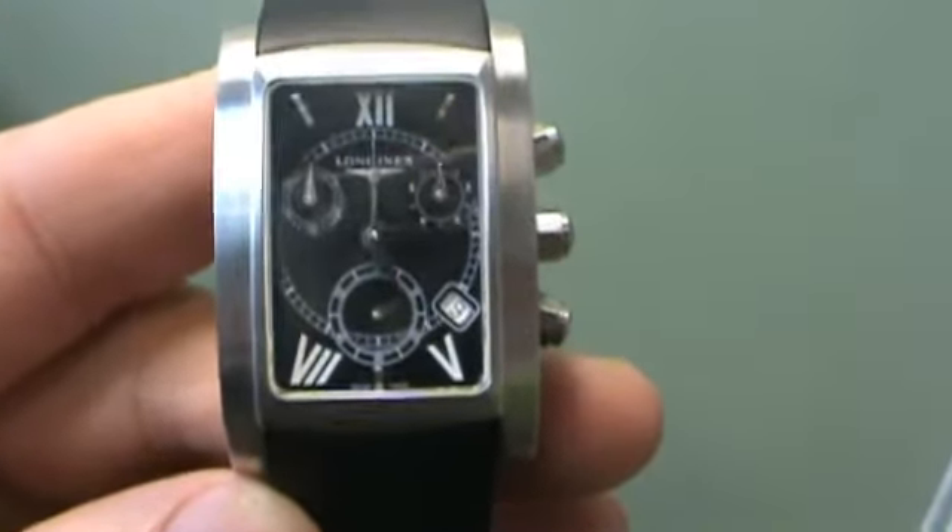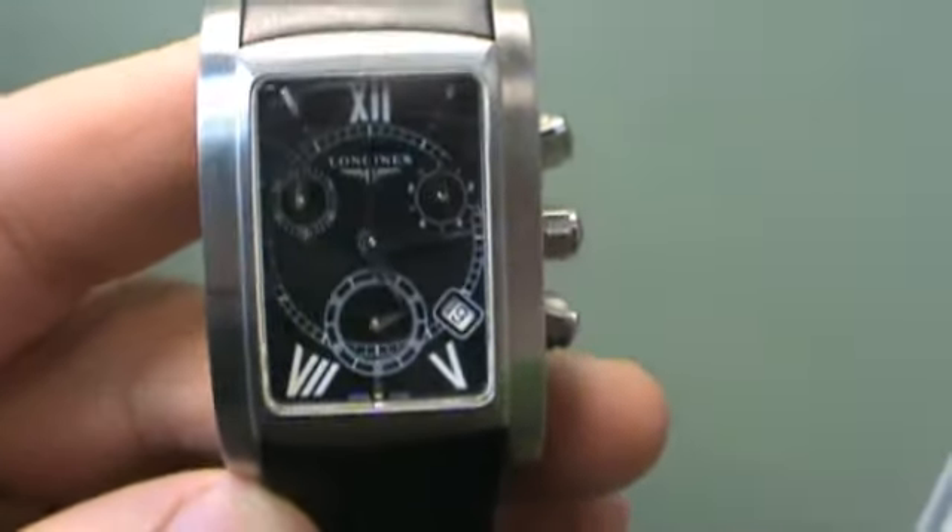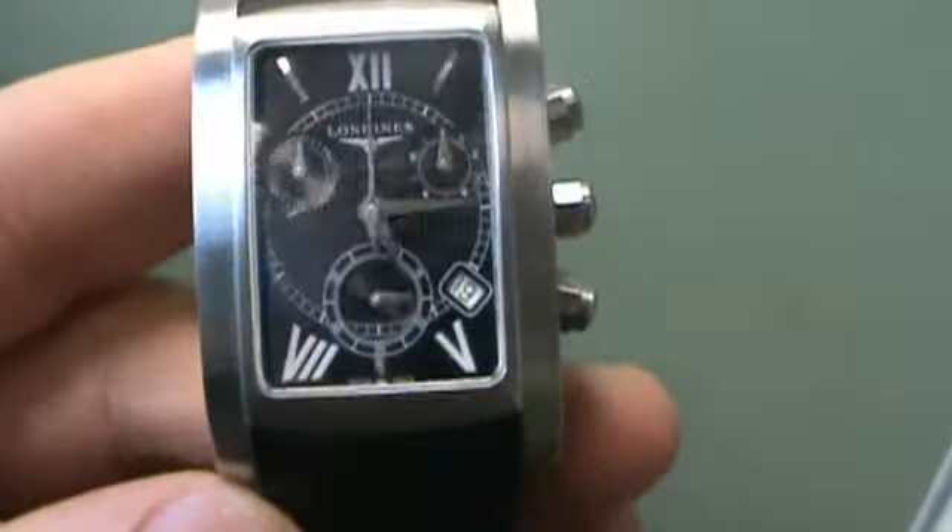One more watch here. We have a men's Dolce Vita Longines chronograph.